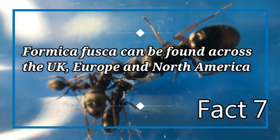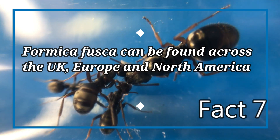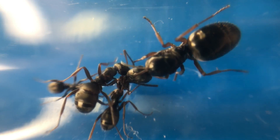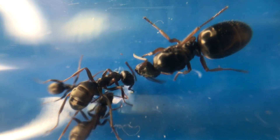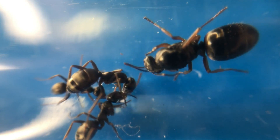Fact number seven: Formica fusca can be found across the UK, Europe, and parts of North America. This species can be found across the UK in wooded areas and sometimes fields. They are common throughout the midlands and south of the UK, as well as being found in parts of Europe. This species is not as common as Lasius niger or Myrmica rubra due to its specific habitat requirements.